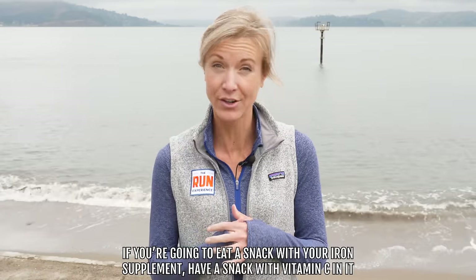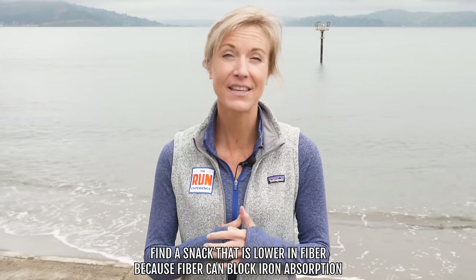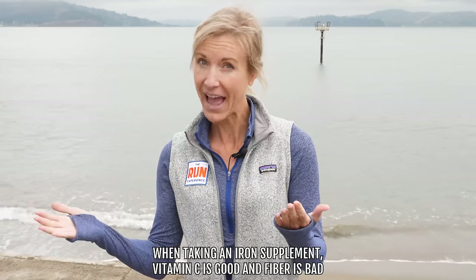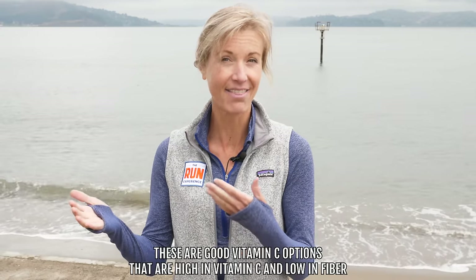If you can't wait the full time or you're hungry and need a snack, try taking something that has vitamin C in it — that will help with absorption. But try to find something lower in fiber, because fiber can block iron absorption. So vitamin C good, fiber bad when taking your supplement. Something like an orange, red bell pepper, or a kiwi are good options that are high in vitamin C and lower in fiber.